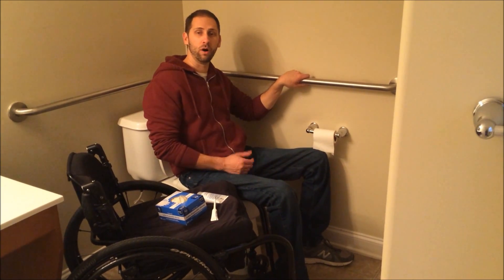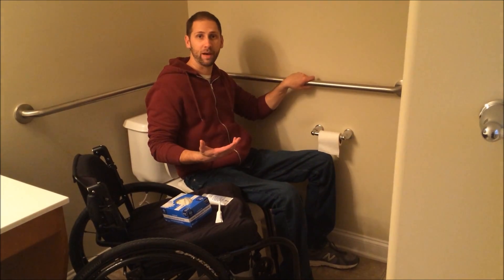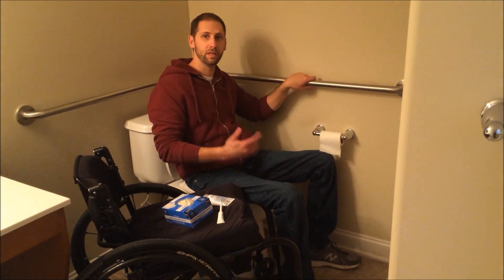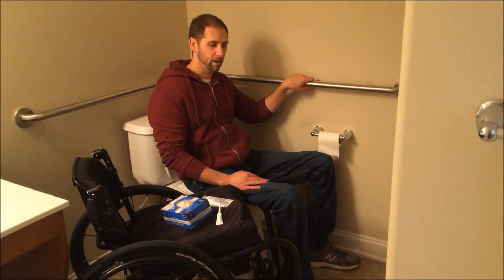About every five minutes or so I'll go in and check, pull out whatever is there, and then do another stem. Like I said, that takes about an hour — it's a little overkill, but I like to make sure that my bowels are completely empty before I go about my day so I don't have an issue. This will get a little bit easier as you do it more often.